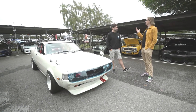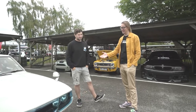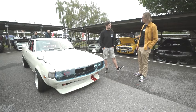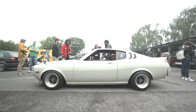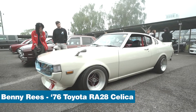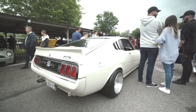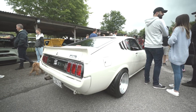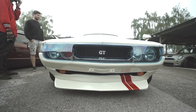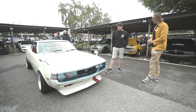Hey folks, I'm back at Players Classic. I've got Benny Rees, old friend of RetroRides here, with his fabulous Celica. I'm just going to have a talk about what he's done to it, why he's done it, and all of that stuff. It's a bit of a legendary car already, this car.